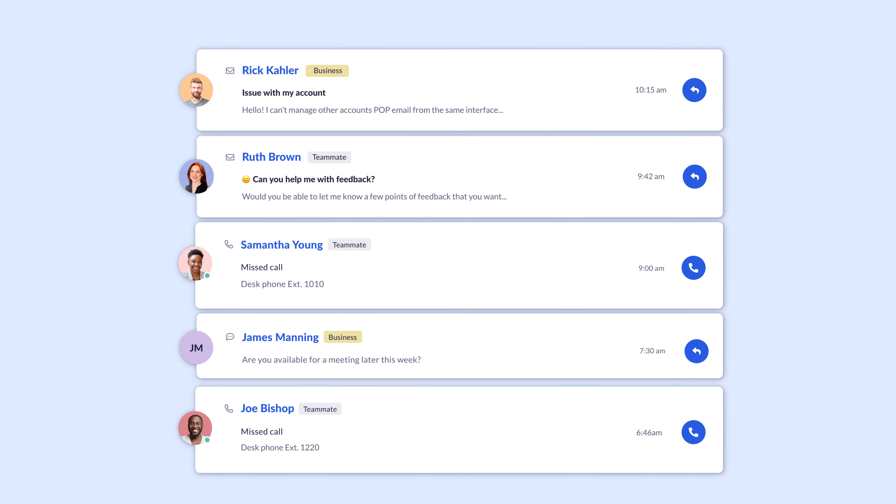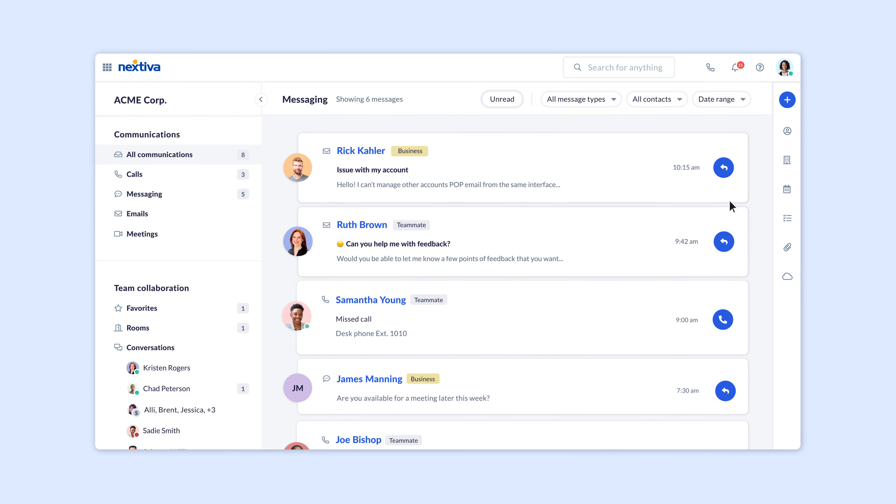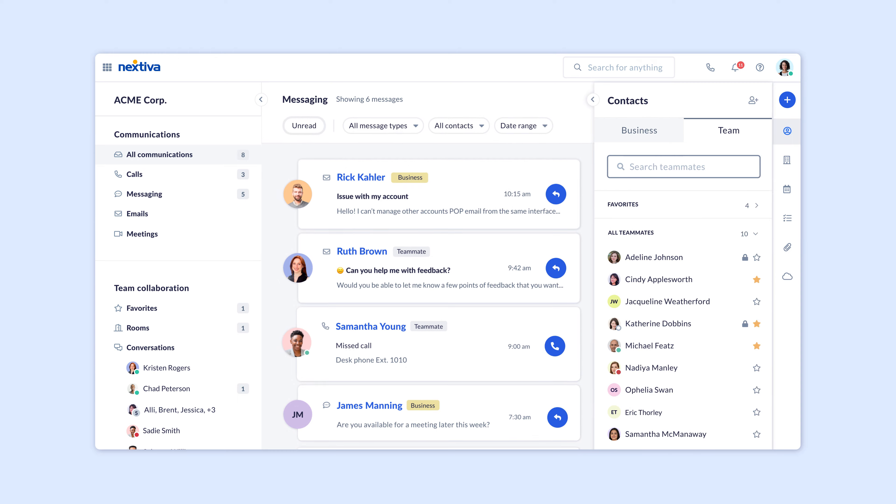Nextiva One is our business conversations app that gives all the communication and collaboration tools a business needs in one place. If you're a Nextiva One user, customers can always reach you, no matter what channel they're using, and teams can get on the same page. It's finally one app for teams to work together serving their customers.